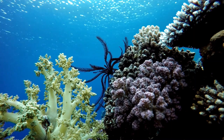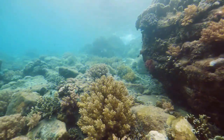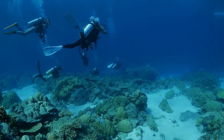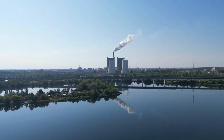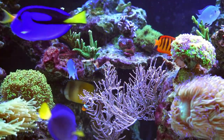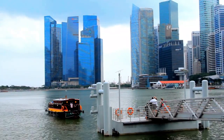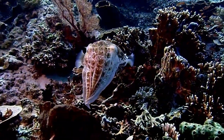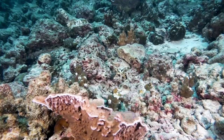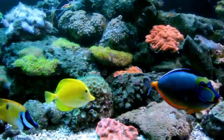These coral species, along with numerous others, contribute to the rich biodiversity and ecological value of Florida's coral reefs. However, it's important to recognize the challenges these reefs face due to human impacts, such as climate change, ocean acidification, and pollution. Conservation efforts, including marine protected areas, responsible tourism, and sustainable fishing practices, are crucial to protect and preserve these delicate ecosystems for the future. It's important to note that the status of coral species and their colors can change over time due to environmental factors and ongoing research. Conservation efforts are essential to protect and preserve Florida's vibrant coral reefs for future generations to enjoy.